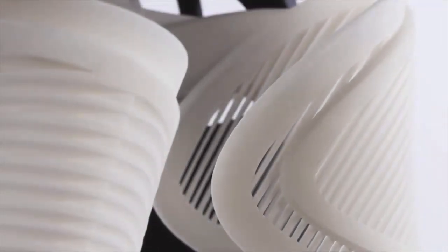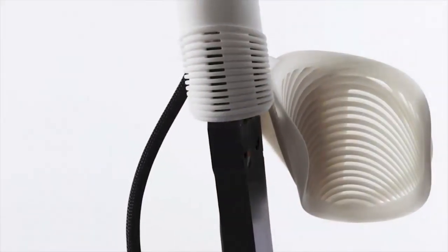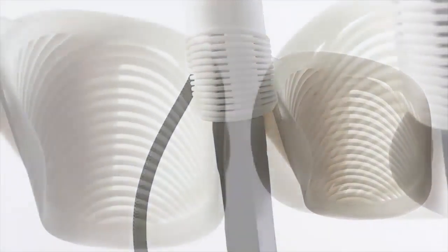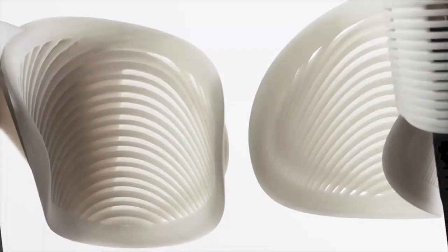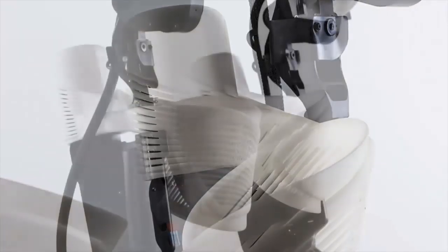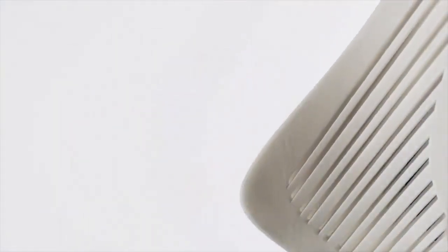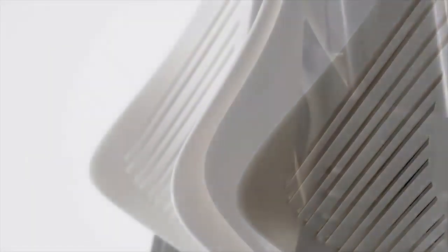Exoskeleton suits for paralyzed patients are difficult to make because, besides making it possible for the patient to move, the suit needs to support the weight of the patient while avoiding undue pressure on various body parts. The 3D scanning and printing methods used by 3D Systems make it possible to build the suit to fit the patient with precision. This is extremely important for paralyzed patients who cannot feel their limbs rubbing up against a suit and causing bruising and infections.